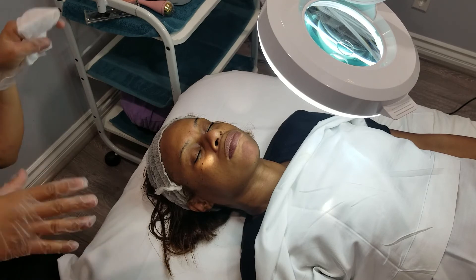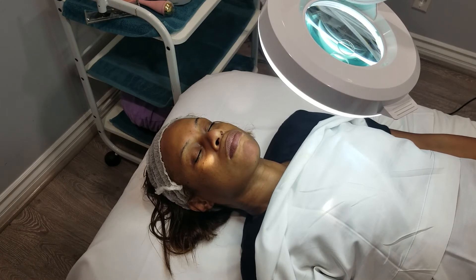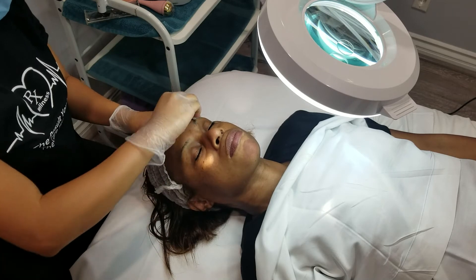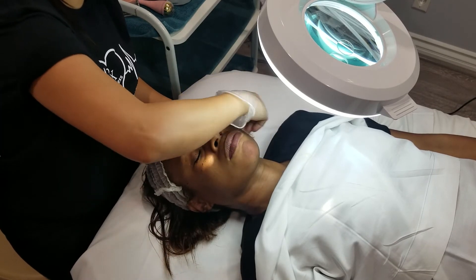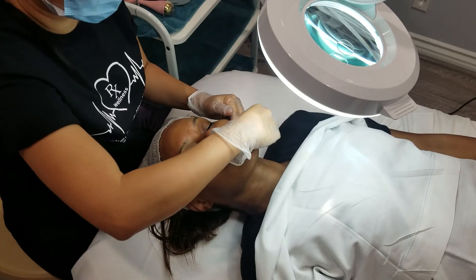I'm going to disinfect her skin and then apply serum and moisturizer. The session is about 50 to 60 minutes — with just the double cleanse, exfoliation, extractions, face massage, and then a mask depending on your skin type, so it's customized for you.